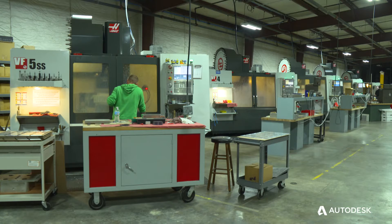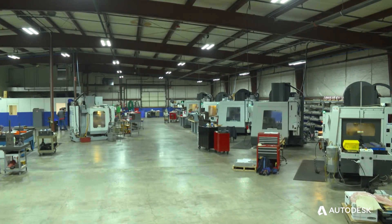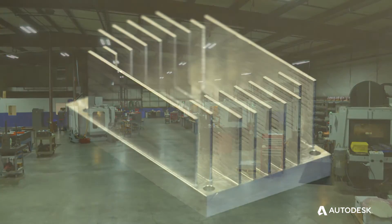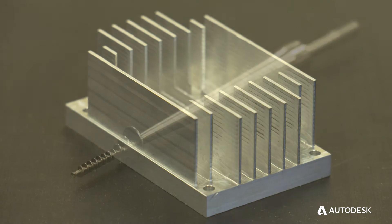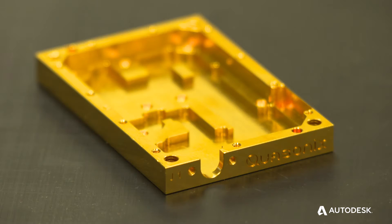We've invested a significant amount of money in growing our business, investing in machines. We might have anywhere from 30 to 72 parts on a machine at one time. The reliability and the accuracy of the code that we're creating with FeatureCam allows us to create small features, gives us the run time and the precision to run overnight.